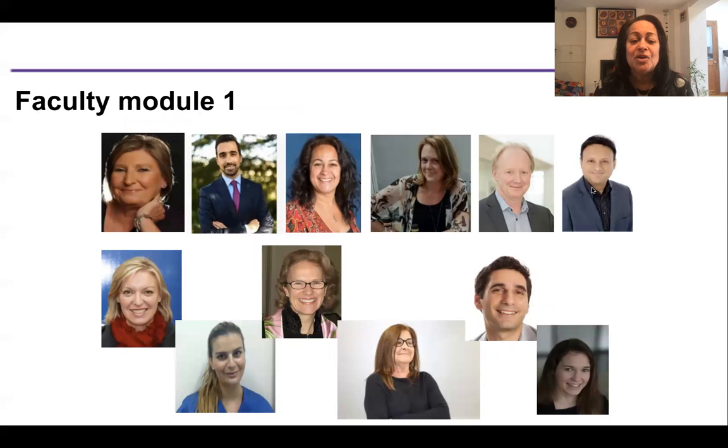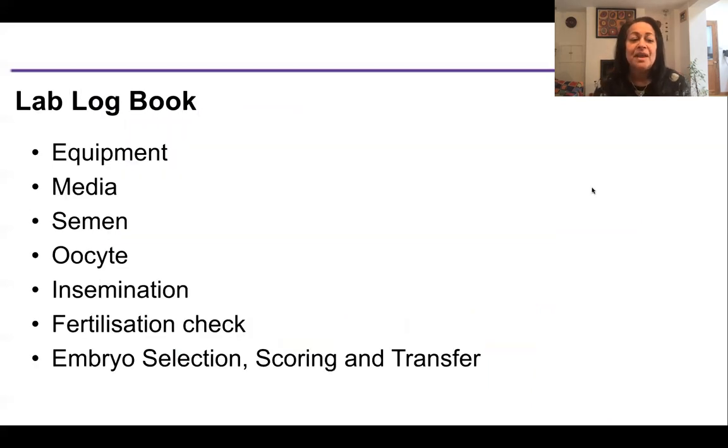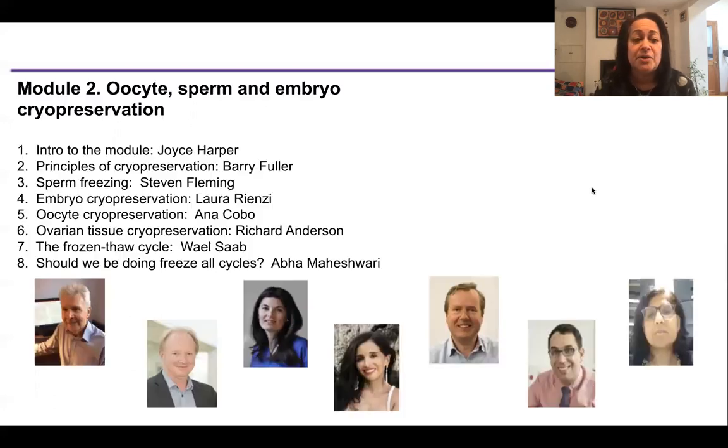The logbook for module one is very comprehensive. It covers equipment, media, semen assessment and prep, oocyte collection, insemination, fertilization check, embryo selection, scoring and transfer. There may be some procedures that you do not do in your lab and we will take that into account — if you don't do some of the procedures then please just let us know.